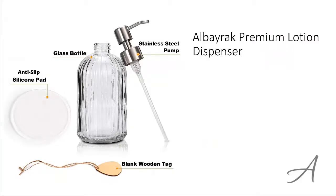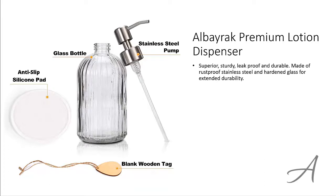The one that made our list is the Alborac Premium Lotion Dispenser. This dispenser is sturdy, leak-proof and durable, and is made of rust-proof stainless steel and hardened glass for extended durability. Now you can add a touch of class to your bedroom or bathroom with a brushed matte steel finish and grooved glass design.